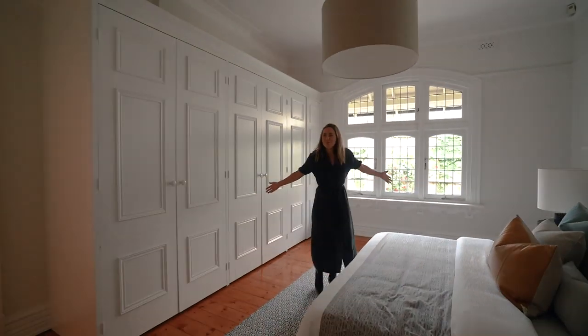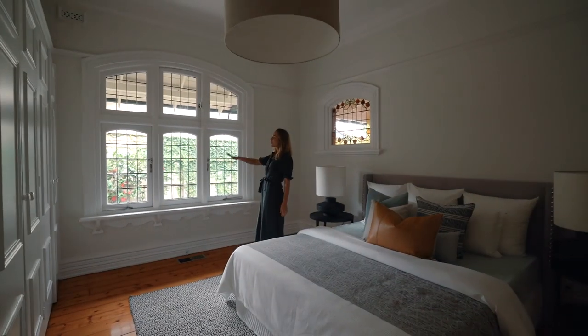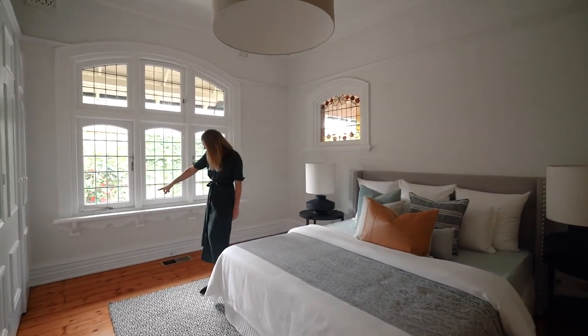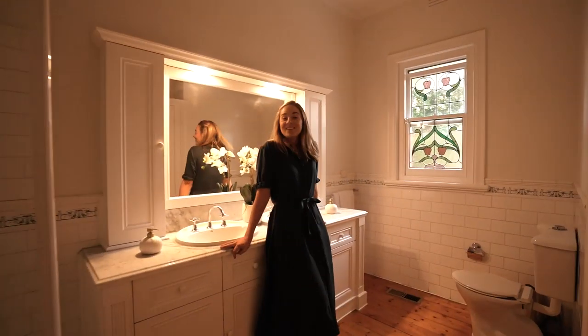We're in the master bedroom — again, with the massive size bedrooms. Beautiful window detailing, you've got a pop of stained glass, and just so much detail. Can you see even the detail underneath that windowsill? Very sweet.